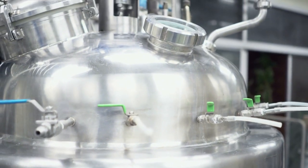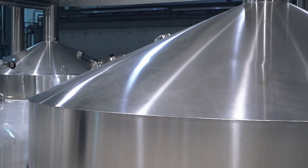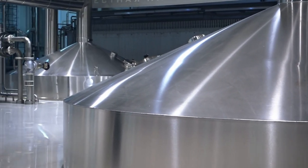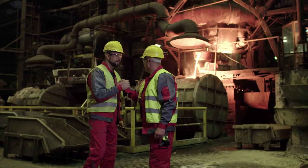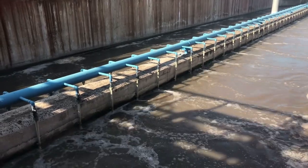Boilermakers install and repair boilers, closed vats, and other large vessels that are used to process and store chemicals, oil, beer, and hundreds of other products. Boilermakers also build and repair blast furnaces, water treatment plants, and pollution abatement equipment.